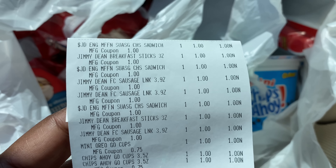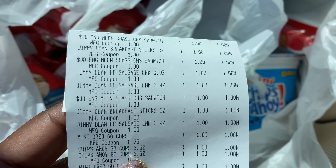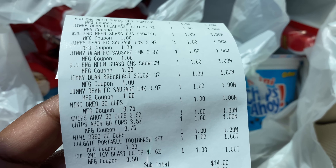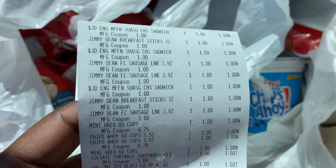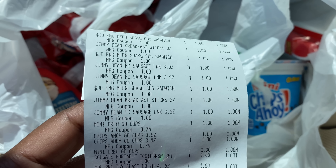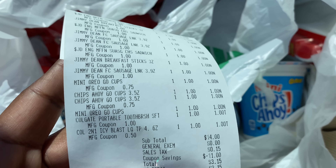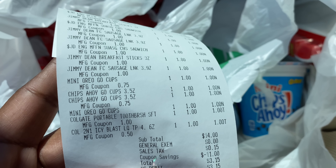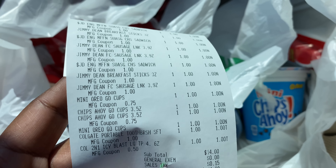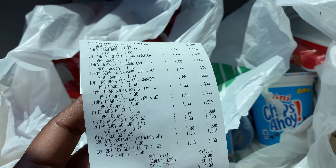Here is my receipt — I'm very excited. All the dollar coupons went through, 75 cents for the Nabisco, a dollar for the Colgate toothbrush, and 50 cents for the Colgate toothpaste. I wonder if Dollar Tree is doing something different with their system, because I'm just not used to no beeping coupons. My subtotal was $14 for 14 items, I had $11 worth of coupons, and I paid three dollars out of pocket.